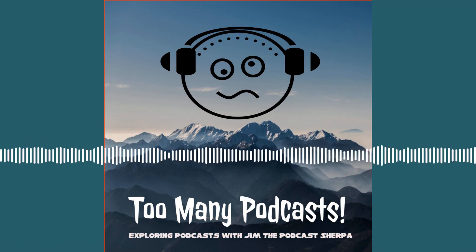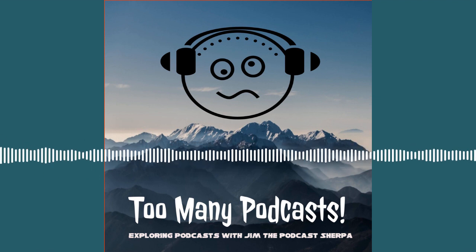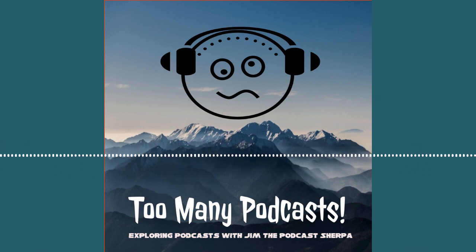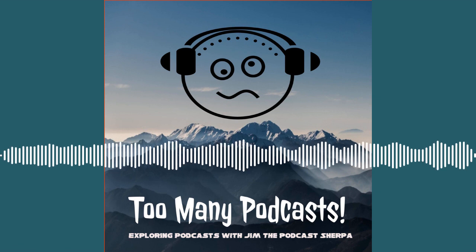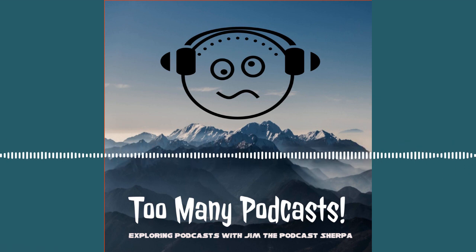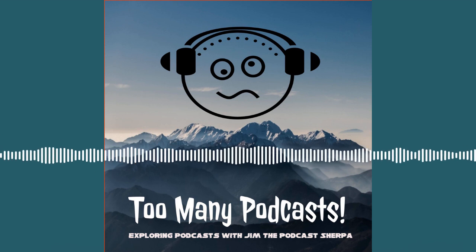Hey there, Rebels of the Sherpa-lution. Welcome to Too Many Podcasts — the podcast about podcasts and so much more. Jim the Podcast Sherpa sitting right here in Sherpa-loo Studios, connected to the Sherpa Chalet, high on downtown Mount Podcastia. We are overlooking this big sea of podcasts out there, and I'm here to help you navigate your way through it.